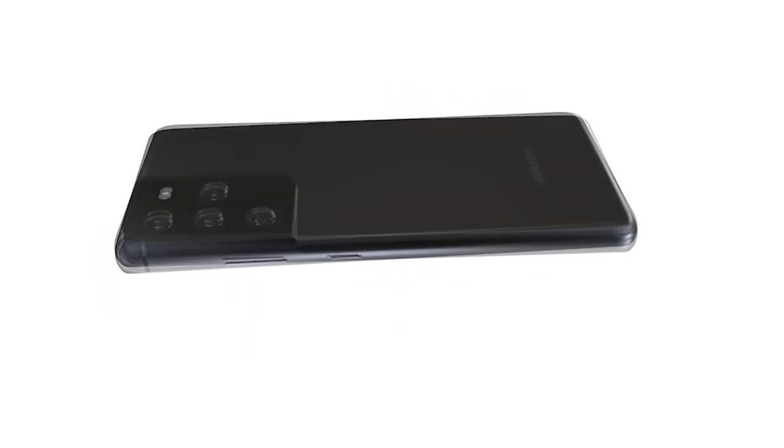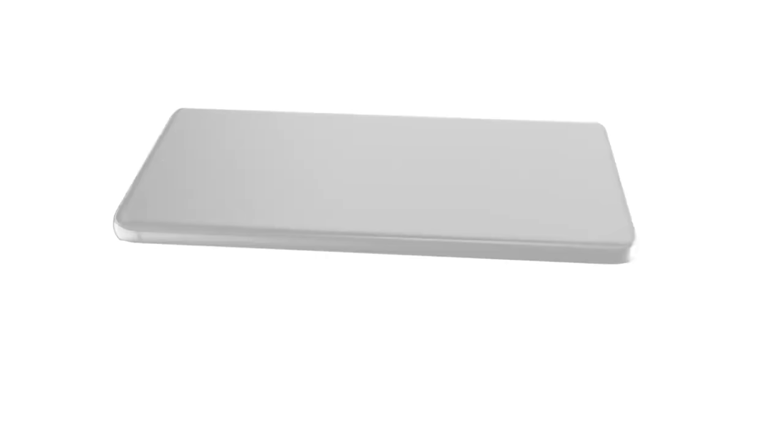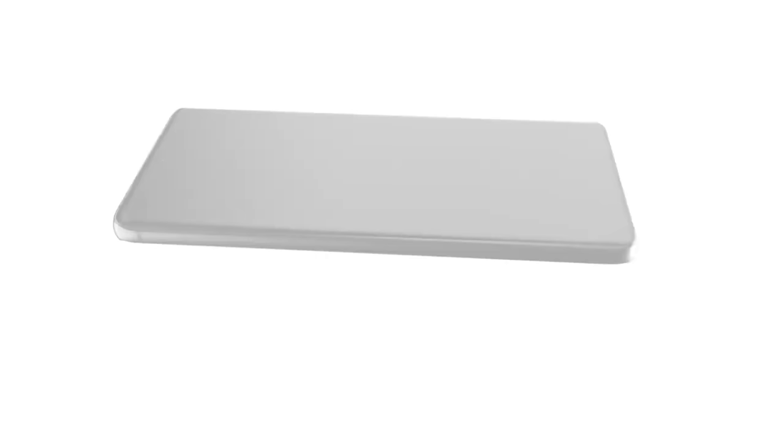That's all the information I've got for you today, but I'd like to know your thoughts in the comments. Who's waiting for the Galaxy S21, what model are you waiting for, and what are your thoughts on these new leaks? Thanks for watching — if you liked it smash a thumbs up, and I'll see you guys in the next one.